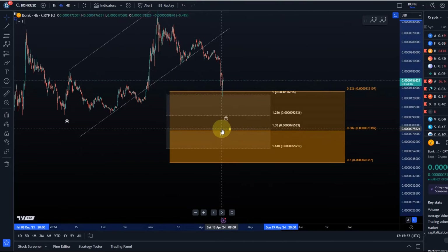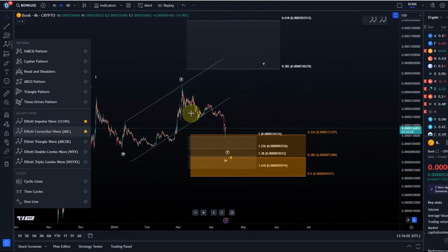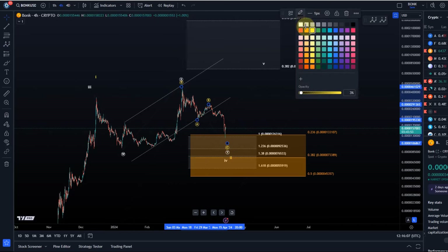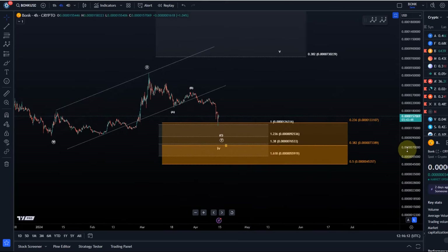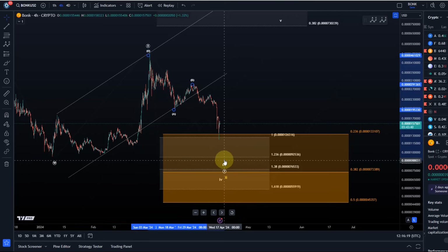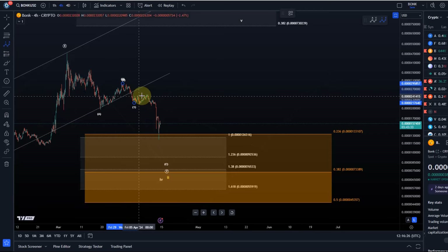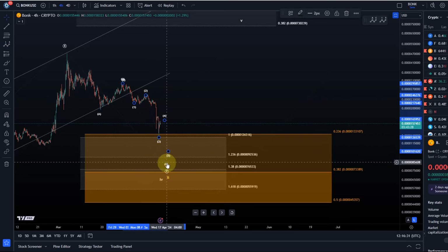If we see this as a WXY pattern, then the Y wave itself is like an ABC structure — A wave down, B wave rally, C wave down. The question then becomes: could the C wave have already bottomed? It surely could — we're seeing a similar situation on all these charts at the moment. When we put the C wave count on the chart, this would be a one, two, then this looks like the three, four, and it might just need one more low.